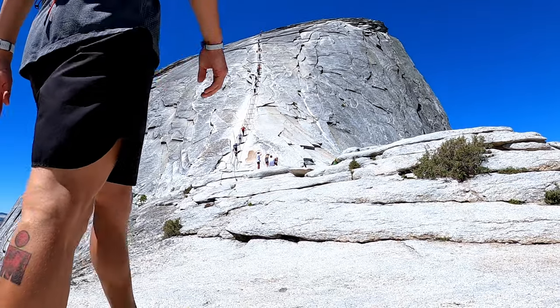All right, so we just got to the base of the cables. We'll check our permits somewhere, but I don't see anybody up here. But either way, it's the last push to the top. Let's go get it.